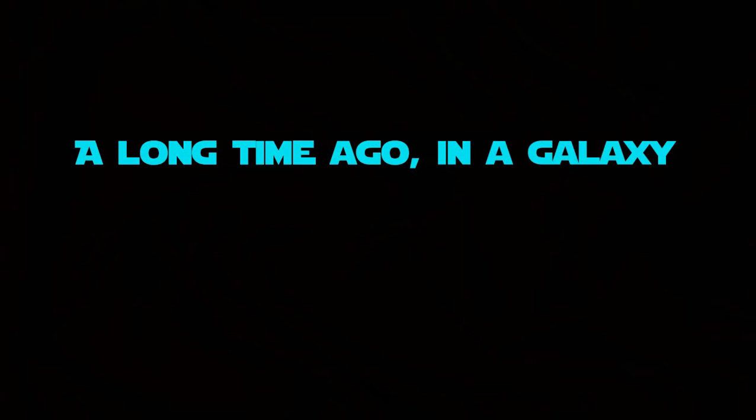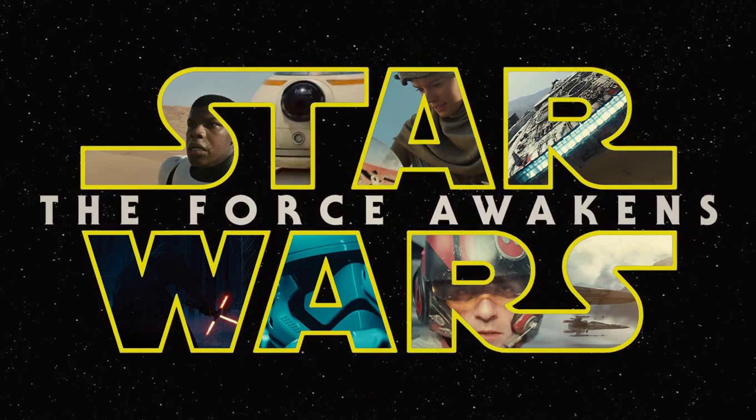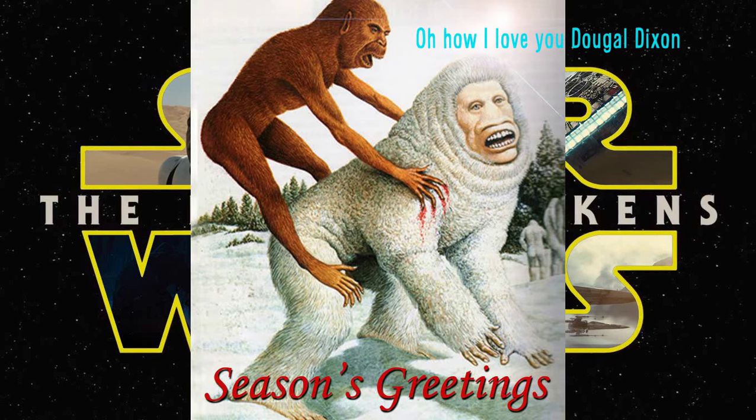A long time ago in a galaxy, right here, we've got a new video. So we got Star Wars out now, and it's pretty good, but we also have Christmas just around the corner. So basically, this is my Star Wars Christmas special.